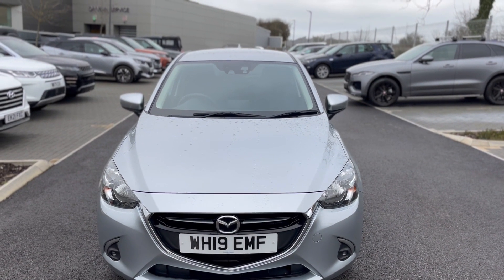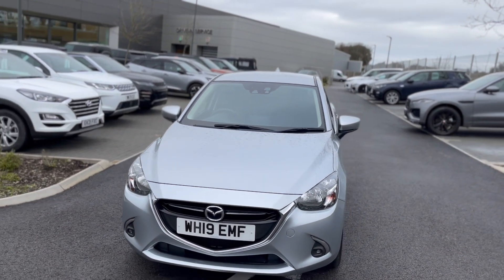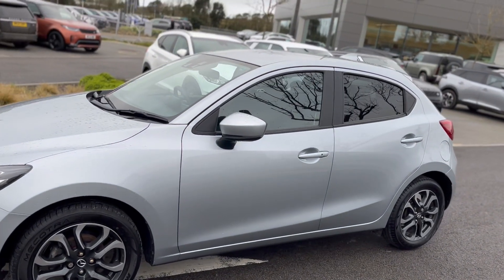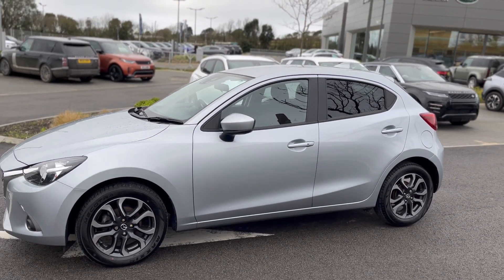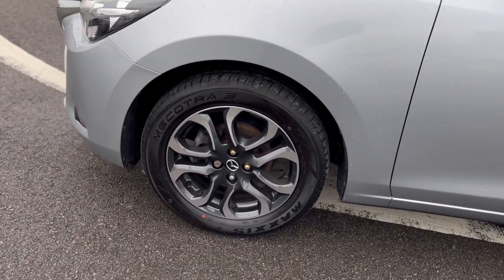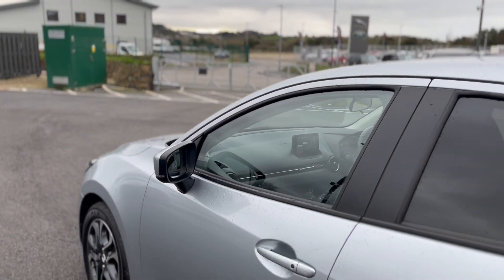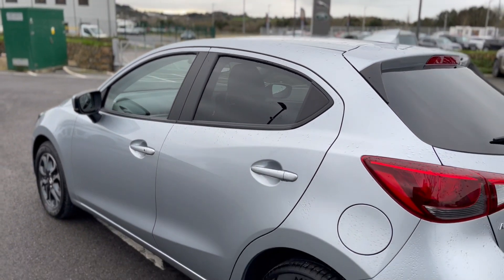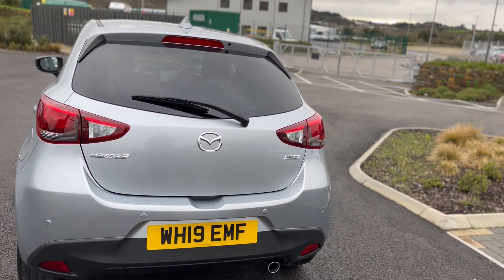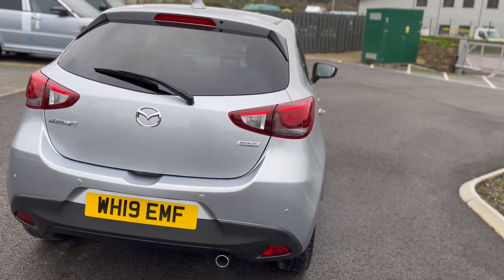Just into stock at Car Select in Scorrier, this lovely Toyota — 1.5 petrol — got all the alloy wheels, parking sensors on the rear, Skyactiv technology on here as well, and it's a local car.